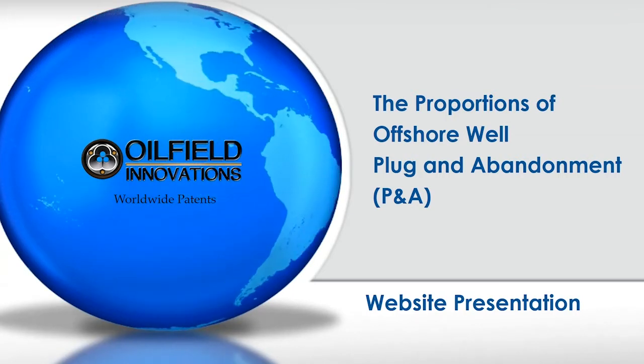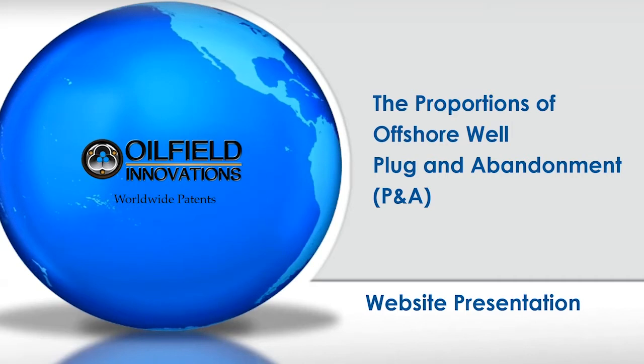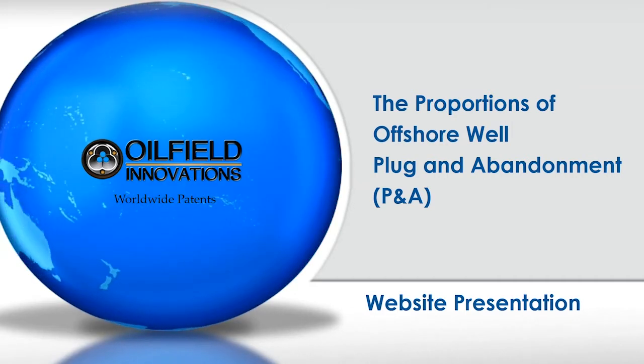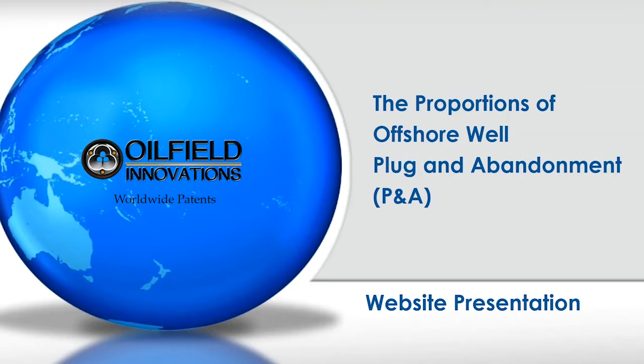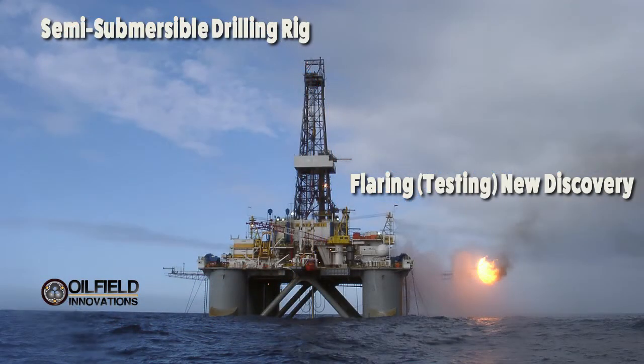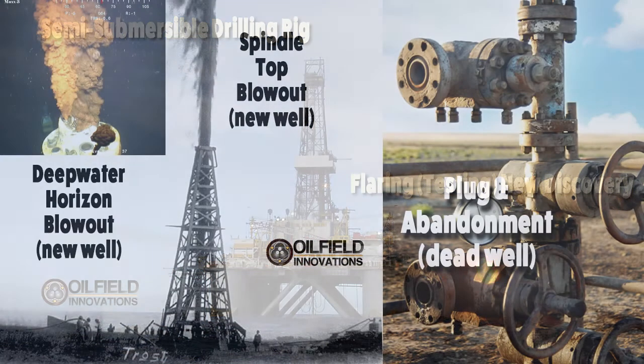Many of you may have seen the Hollywood films Armageddon and Deepwater Horizon. The first is a space film and has no basis in reality, while the other construes the official facts to please its primary audience, but it does a good job at depicting the equipment of a semi-submersible drilling rig. The first thing to keep in mind is that blowouts, like the one on the Deepwater Horizon, may occur when pressures have been bottled up within the Earth before a well has been produced.